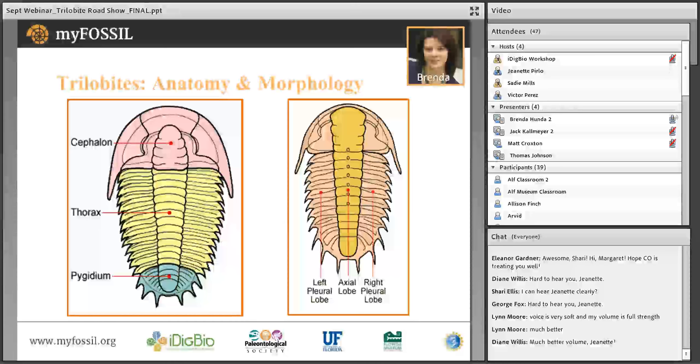Good evening, everybody, and welcome. I'm just so happy that we all made it here today and that everything is working. I'm really looking forward to having a great evening of shared trilobite experiences with you. Trilobites are a fascinating group of organisms. They are some of the earliest, most complex animals that we have on Earth. Their first appearance on the planet is at about 521 million years ago, and they ruled the oceans for about 270 million years after that, dying out at the end of the Permian mass extinction event about 250 million years ago.